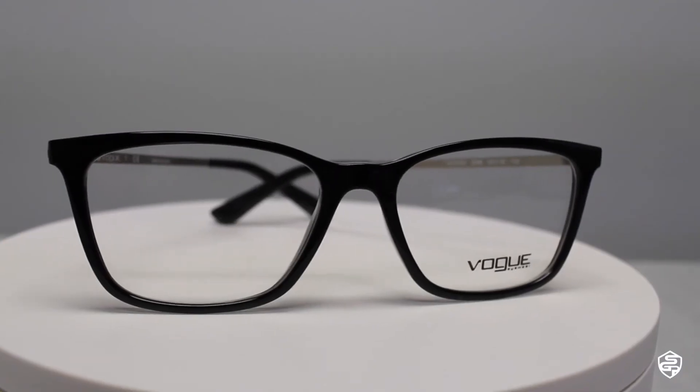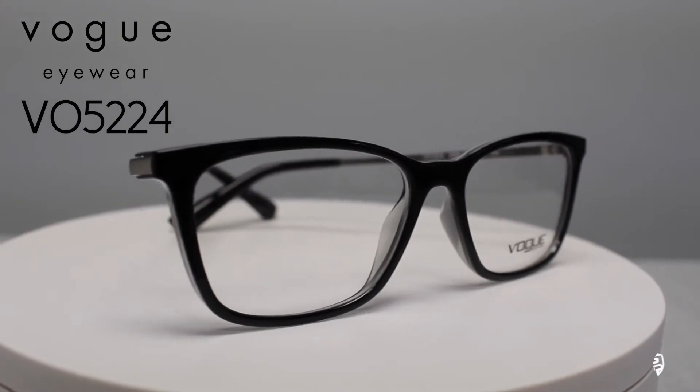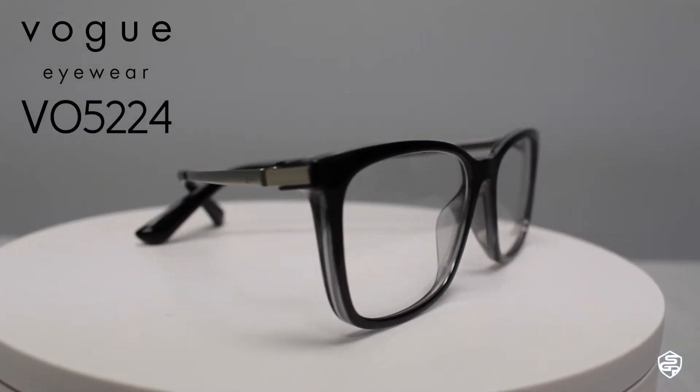These next frames are the VO5224, and these petite frames are perfect for everyday wear. They have really nice little thin temples, so if you enjoy that lightweight feel on the sides, these are perfect.